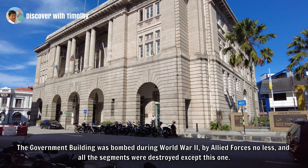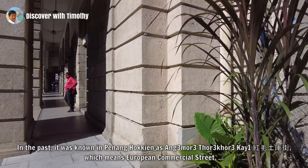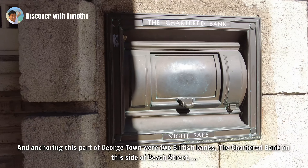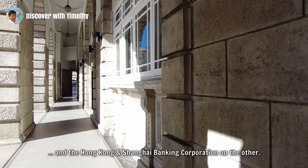Across the road is Balai Polis Lebuh Pantai, which is what's left of the central police station complex that I covered in my video on Light Street. And over here is an interpretive board detailing the history of Beach Street, or Lebuh Pantai as it's called today. This was the commercial hub of Georgetown. In the past, it was known in Penang Hokkien as Angmoh Toko Ke, which means European Commercial Street, because most of the businesses on this part of Beach Street belonged to Europeans.